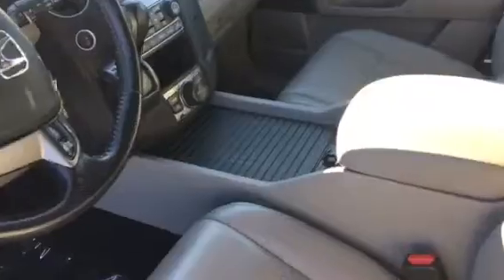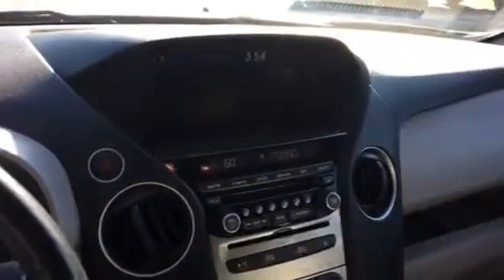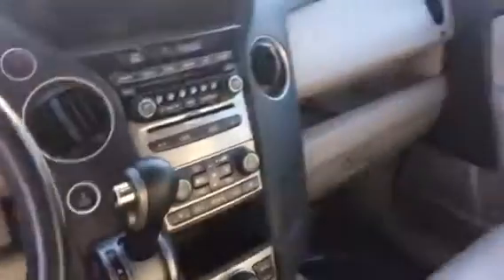Let me show you the inside. Gray leather interior, power seats, dual climate control, heated seats. Look at that big screen up top — what a nice car.